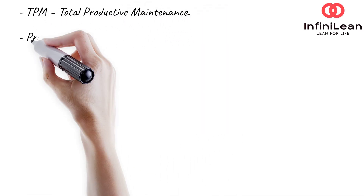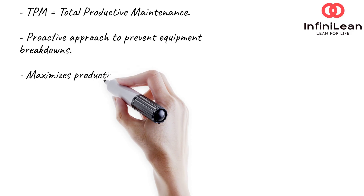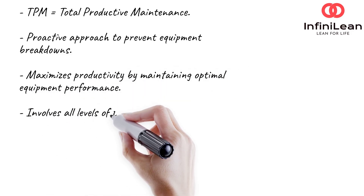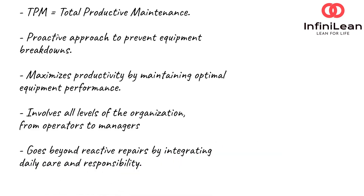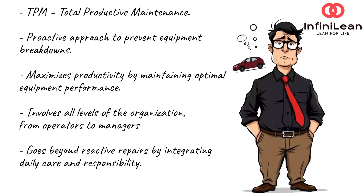TPM stands for Total Productive Maintenance. It's a proactive approach designed to prevent equipment breakdowns and maximize productivity. Unlike traditional maintenance, which focuses only on fixing machines when they fail, TPM involves everyone — from operators to managers — in maintaining equipment. Think of it as keeping your car maintained before it breaks down, not after you're stranded.